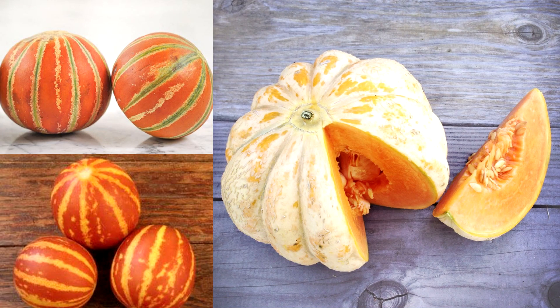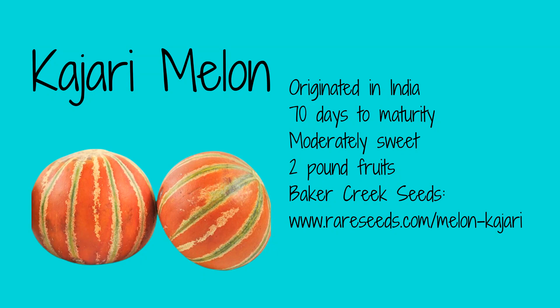This year I'm growing Kajari melons, Tigger melons, and Delise Dela table melons. I've grown Kajari melons for years and they are one of my favorites. I originally purchased seeds for this 2 pound melon from Baker Creek Seeds years ago, but I've been saving seeds each year for the next growing season. Ripe Kajari melons have a bright red with cream and green stripes and a pale green flesh. I think it tastes like a cross between cantaloupe and honeydew and I will always have this growing in my garden.